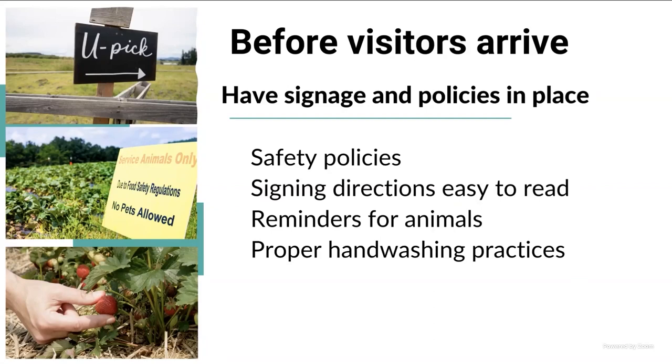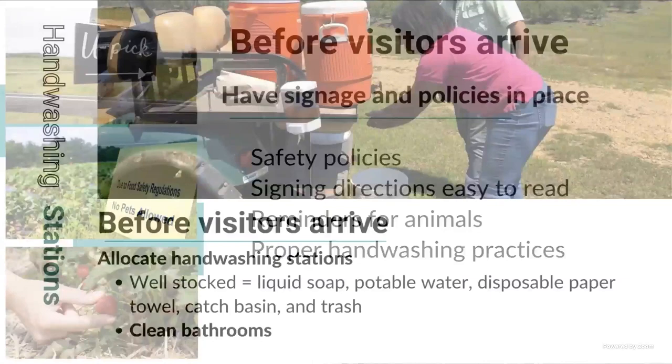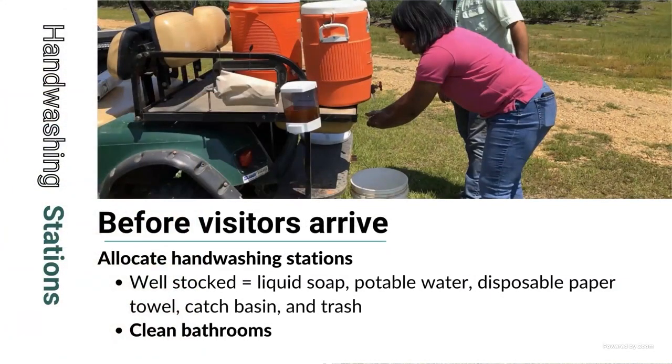Regarding hand-washing stations, you should have an allocated hand-washing station well-stocked with liquid soap, potable water, disposable paper towels, a catch basin — so you don't want that water falling from people's hands onto your field — and a trash can with a lid on it, so you don't want paper towels flowing around. Also have clean, available bathrooms for your visitors.